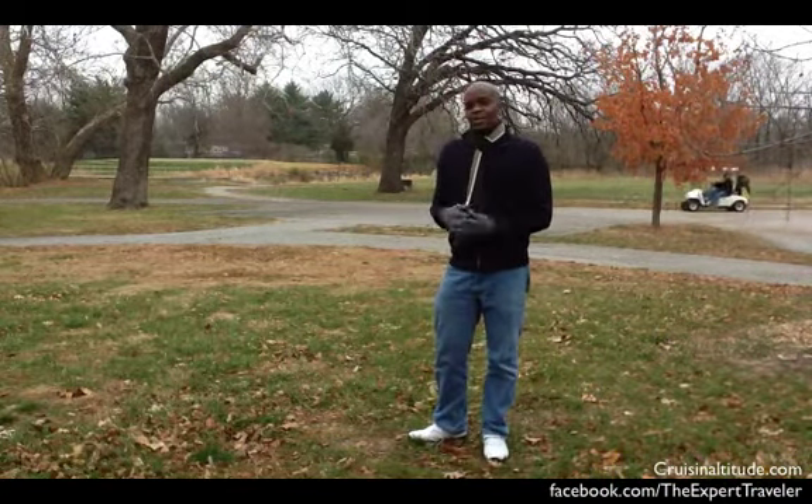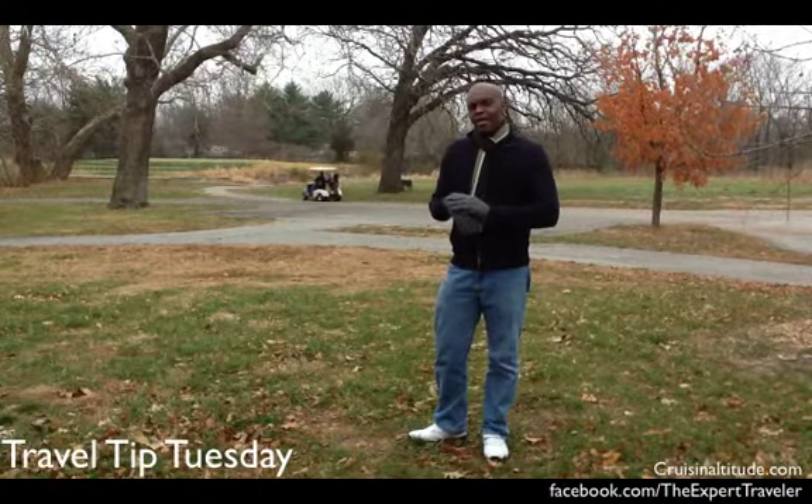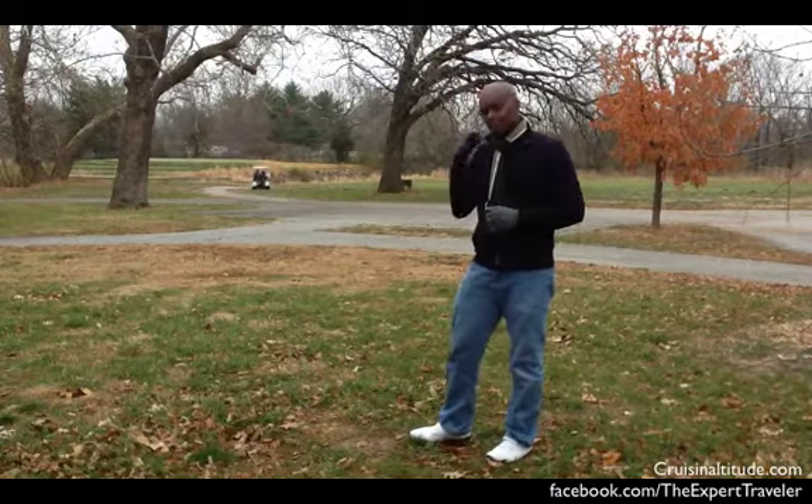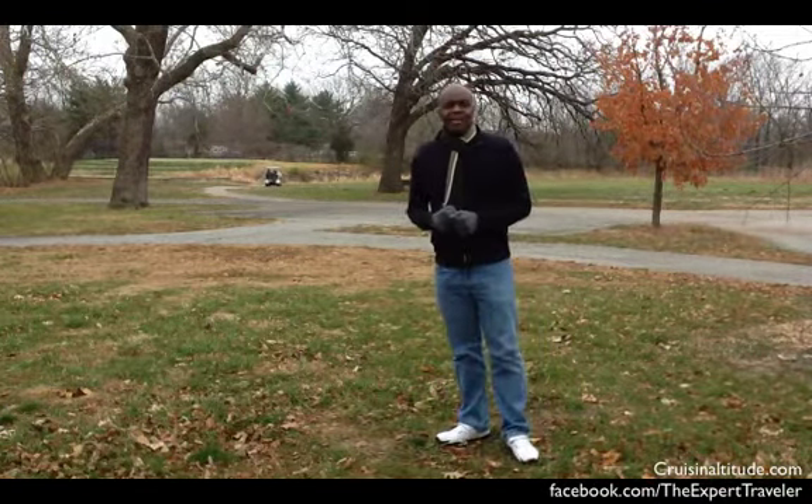This is Kerwin with Kusanatu.com and it's time for another Travel Tip Tuesday. I'm out here in Grandview, Missouri and behind me is a little golf course. And it's time for a travel tip.